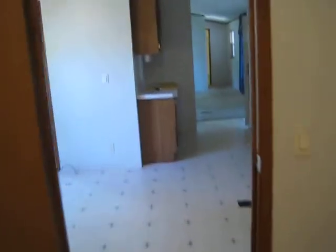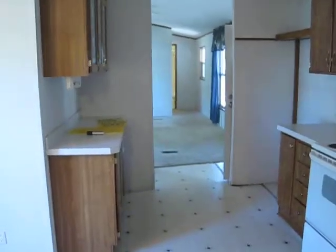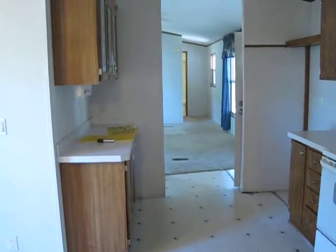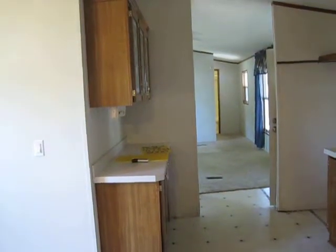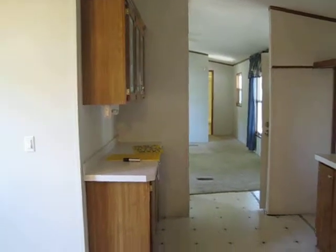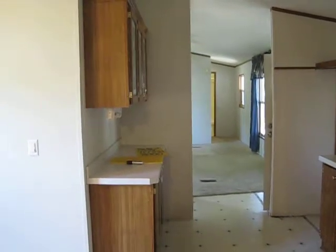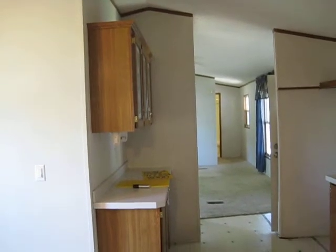This is Dave with Legacy Home. I'll leave you some more pics and pictures and everything on the website. If you're interested in this home, give me a call at 417-833-8000. That's Legacy Home. This is a really solid home — showing it to you prior to cleaning, but wanted you guys to be able to take a quick peek at it. Have a great day. Bye.